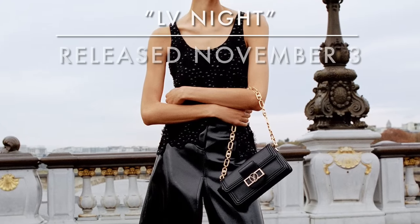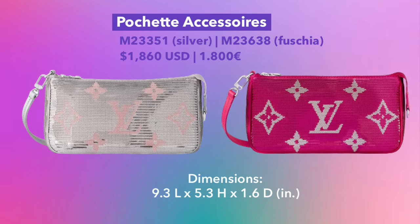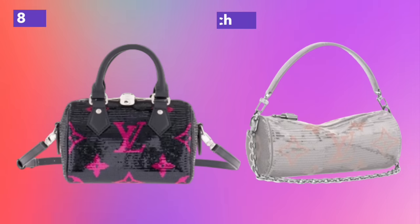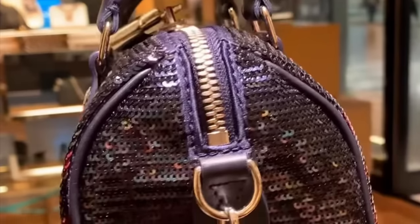Moving on to the next collection, let's take a look at LV Night, also released on November 3rd. This is a collection mostly of bags, shoes, and ready-to-wear for your holiday evening looks. Here's the Pochette Accessoire released in both fuchsia as well as silver sequins — you can really see how beautifully they reflect the light. Two other styles available in sequins were the Speedy Bandolier 18 in navy and fuchsia, as well as the Papillon Pouch in silver. My personal choice is the Speedy B18 — I love the smaller size and the extended zipper on the side. I also really love the combination of navy blue and fuchsia.